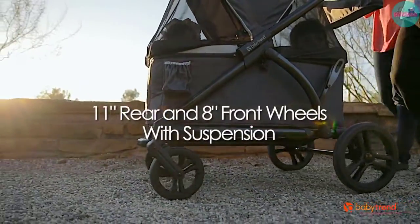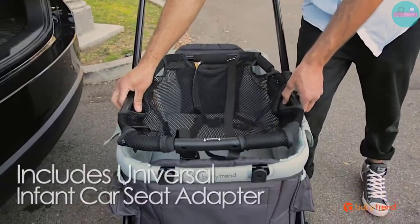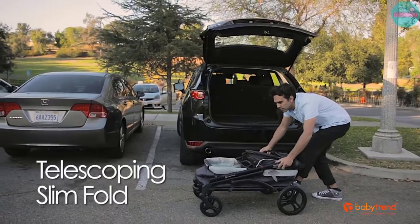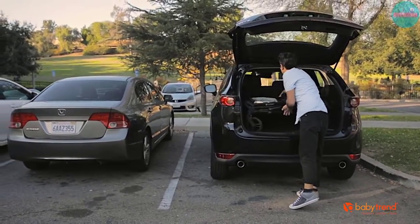What we like: Tons of storage, reasonably priced, easy to fold, doesn't take up a lot of room, and the wheels are removable if needed. Things to consider: It's on the heavier side.